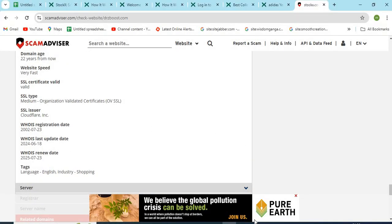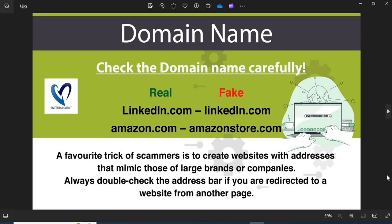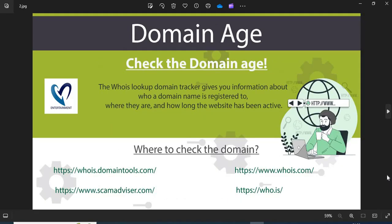Now we are providing a few more helpful points to check while shopping from a new website. First, always check the domain name very carefully, as scammers generally use look-alike domain names. Second, always check the age of the website — old websites are more trustworthy than newly created ones.